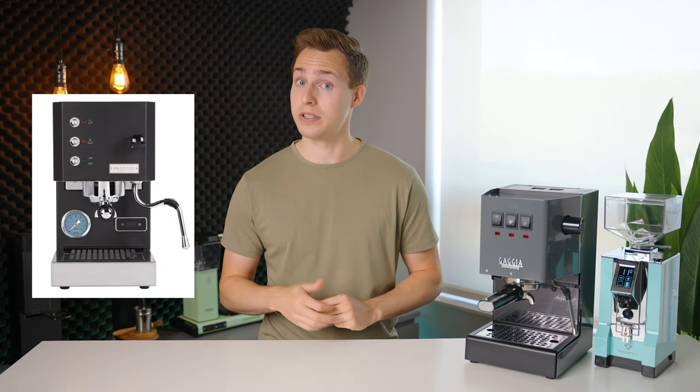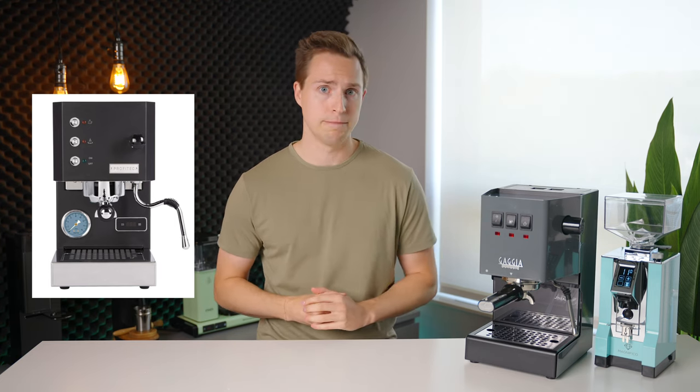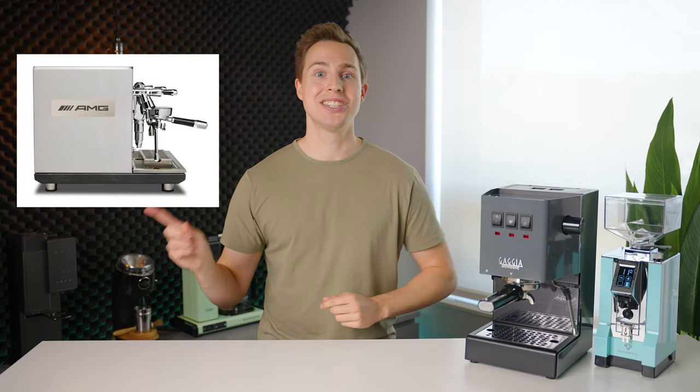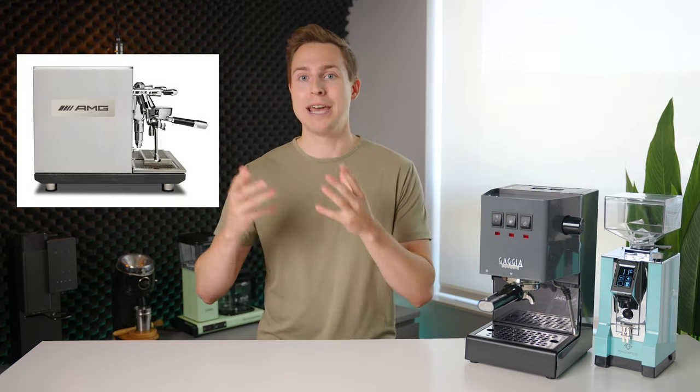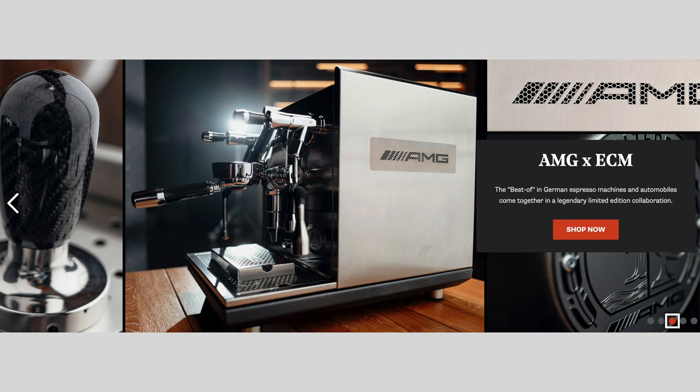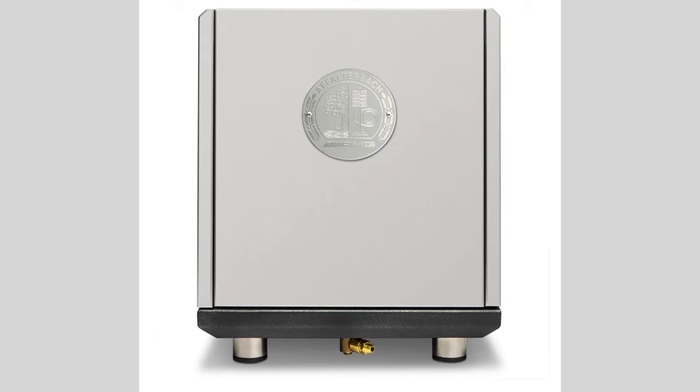This might actually indicate better times are ahead for the production and availability of that model. One item that isn't actually on sale, but I stumbled across and just had to mention, is this thing: a custom collaboration between ECM and Mercedes AMG. This thing has custom carbon fiber tampers, portafilters, and even a brewing lever. The AMG logo is cut into the drip tray, and it even has badging on the back panel. I can't really believe this thing exists, but I am very happy that it does.